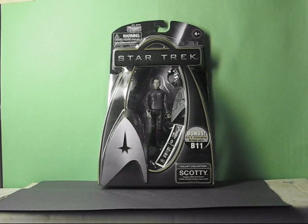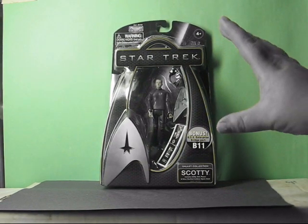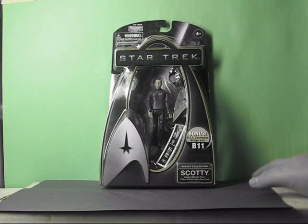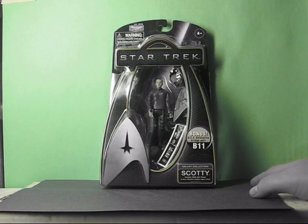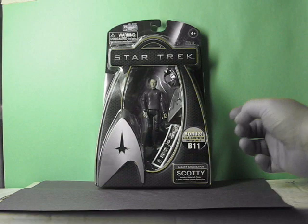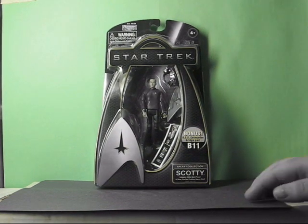Here we see the three and a quarter inch Scotty Simon Pegg. The shirt design is kind of like more in the classic mode — kind of detail-ish. Of course, with the phaser in hand. And bonus, the Enterprise bridge part B11. But now that they've discontinued it, the whole bridge will never actually be completed. Unfortunately. We also got a little Starfleet emblem that he can stand on — he's got holes in the bottom of the feet just to stand on it.